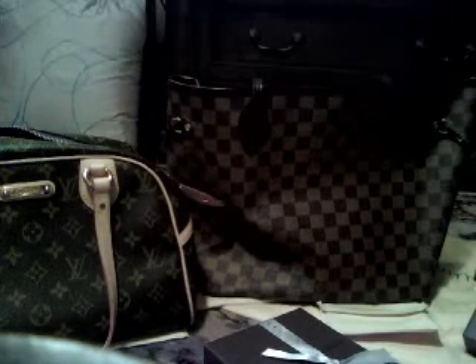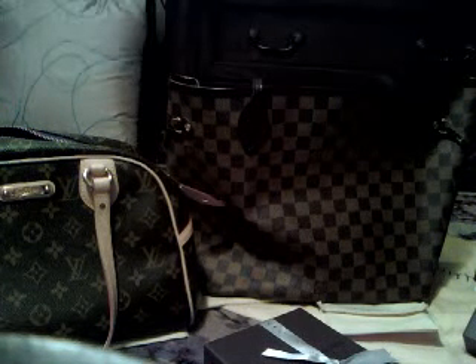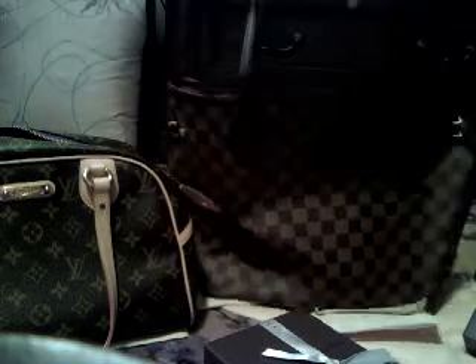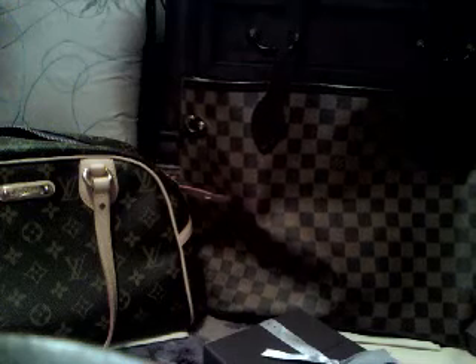I also have the Neverfull MM size in the Damier. This bag is fantastic. I used to call the Damier the checkerboard print before I was into Louis Vuitton, but I've actually found that it's a great neutral — it goes with everything. This bag is perfect for when you're on trips; I've traveled with it a couple of times. It's great when you don't want to worry about messing your bag up because it's easy to clean, practically indestructible, and great to use. It's got the red inside, which is beautiful. It's turned out to be a really good purchase for me.